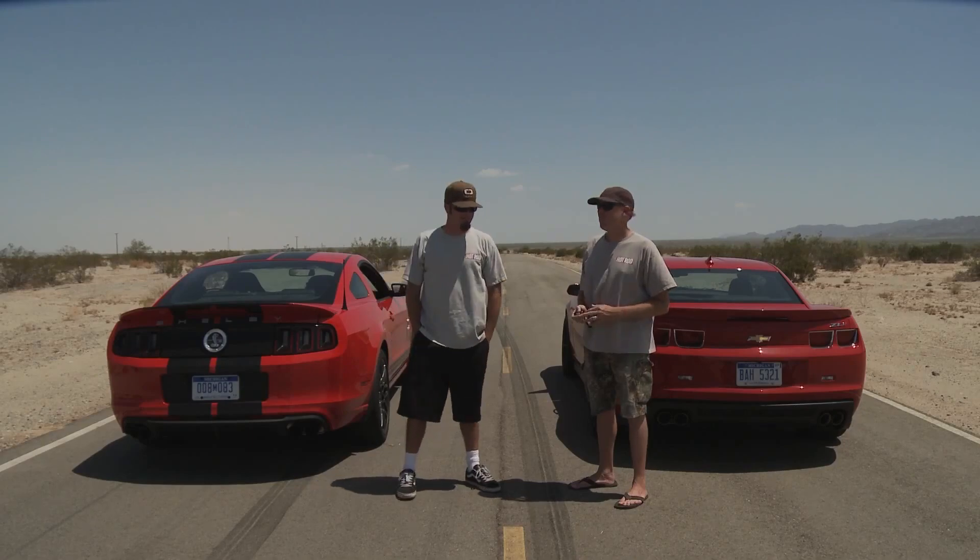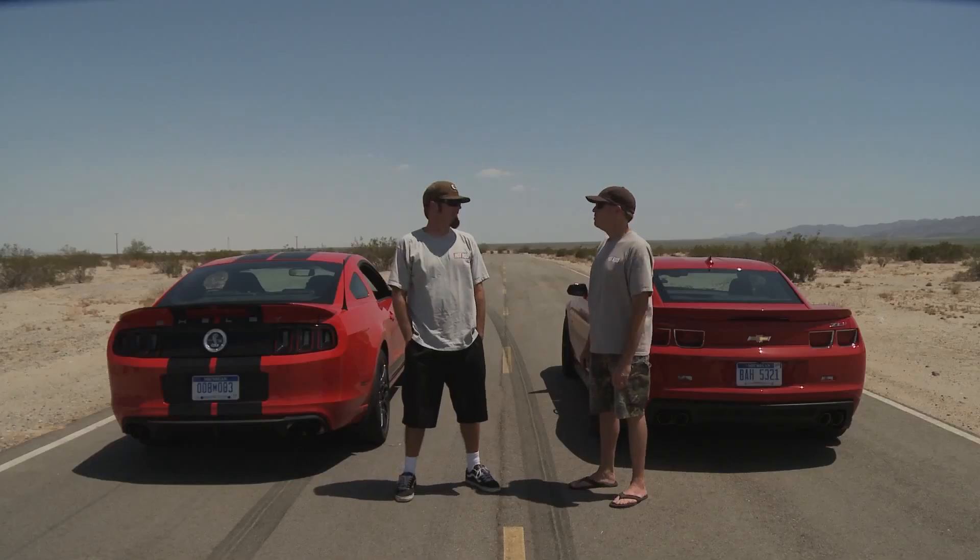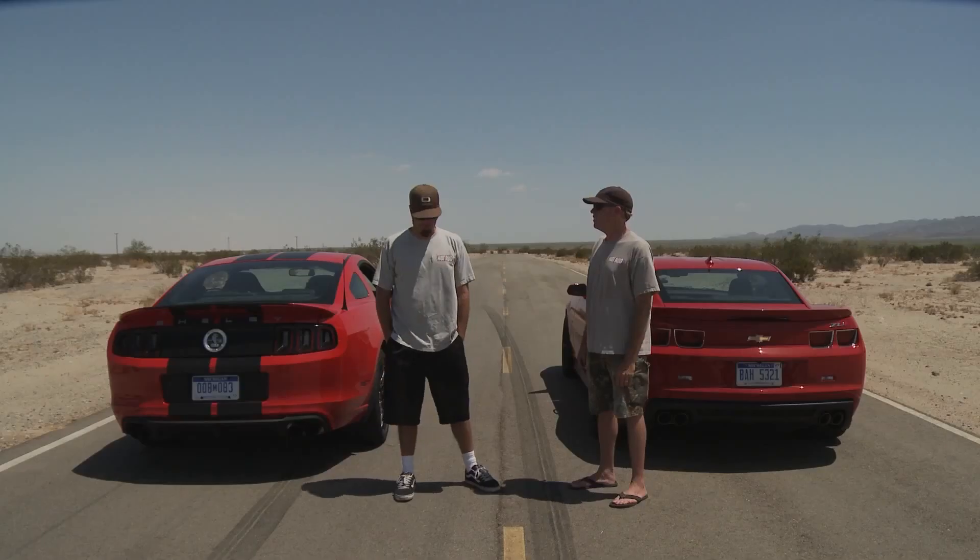Let's be professionals about this. Professionals about this? There's no part of the show that's professional. I was hoping you'd tell me how to act like one. Act like a guy trying to find out which one of these cars sounds better.